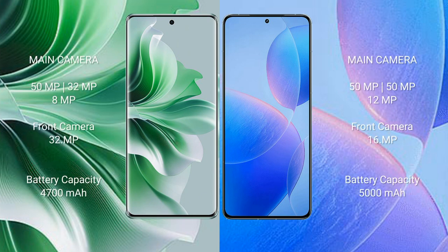The Oppo Reno 11 Pro features a rear triple camera setup of 50MP plus 32MP plus 8MP, and a front camera of 32MP. The Redmi K70 Pro features a rear triple camera setup of 50MP plus 50MP plus 12MP, and a front camera of 16MP.